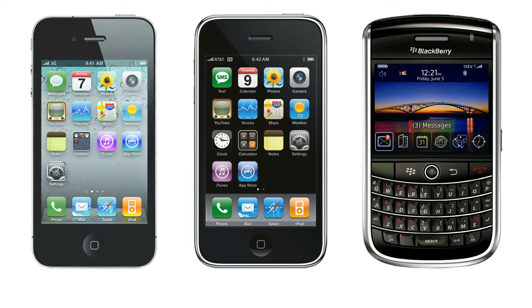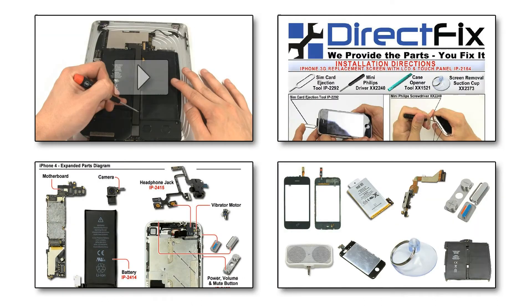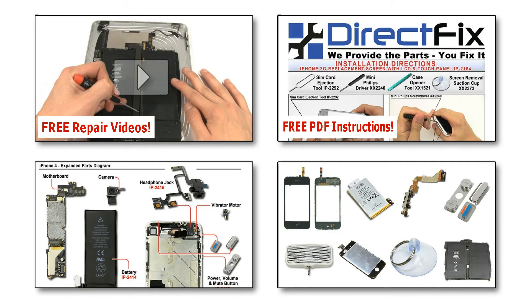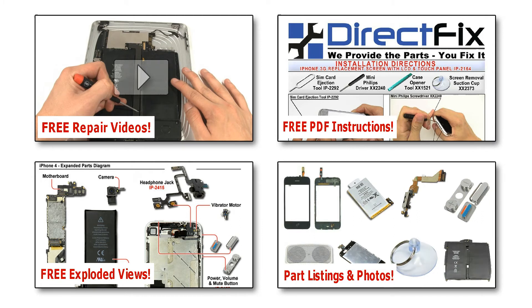Popular devices include the iPhone, the iPod and the Blackberry. Directfix.com provides free repair videos, free PDF instructions, free exploded views and parts listings with photos.